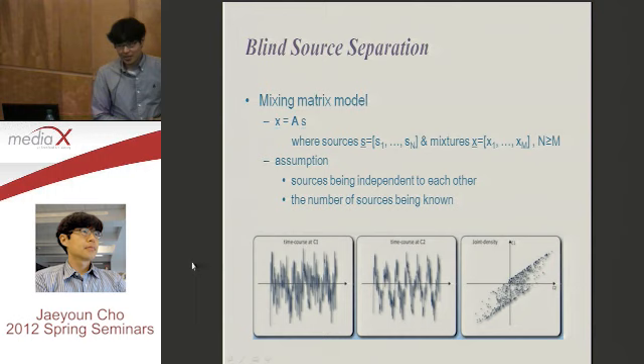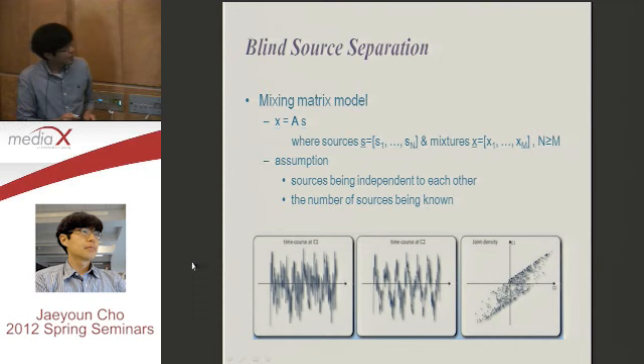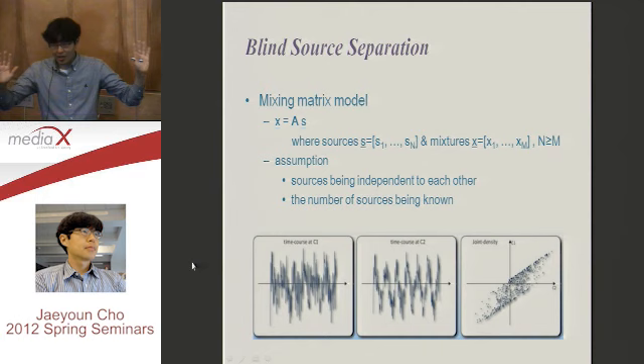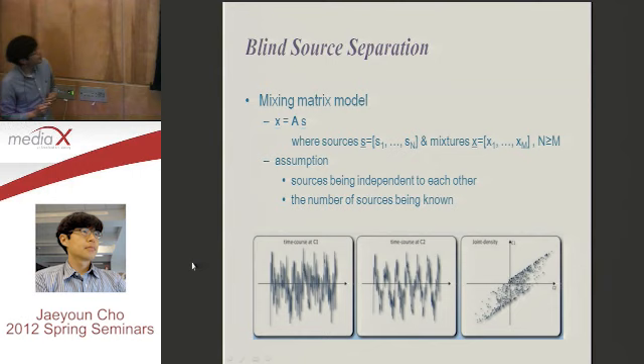The third technique is blind source separation. Have you heard of ICA — Independent Component Analysis? We have some assumptions here. There are two signals, signal A and signal B, and they are mixed linearly. That is the first assumption. There is some matrix multiplication: S is the vector of signals, X is the vector of microphone or mixed signals. They are combined by multiplying matrix A. We have independent sources and we have mixtures. The sources should be independent of each other, and the number of sources should be known.